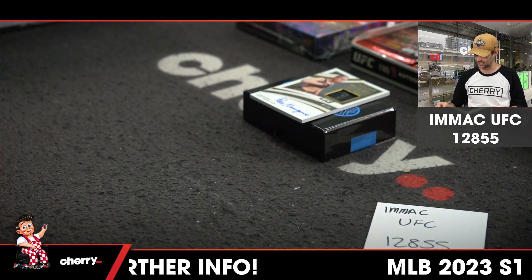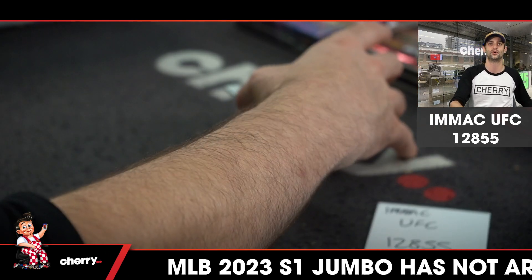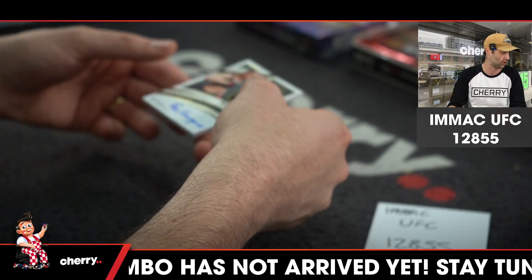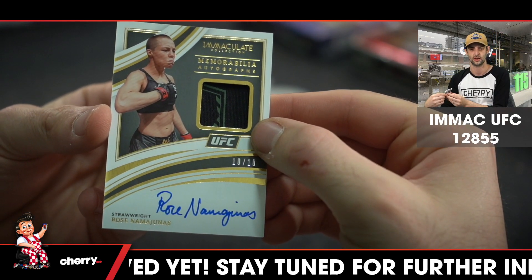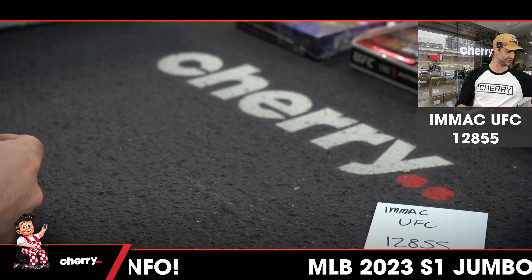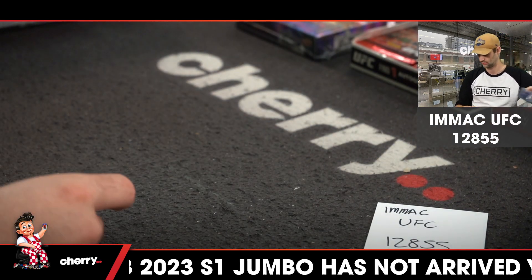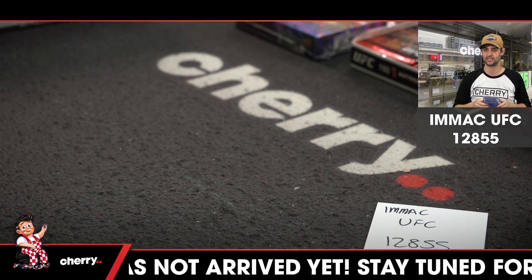Our last card in the box — easily the best card — is for the strawweights in spot four, going the way of Robbie Coleman. You know her as the Thug — Thug Rose, Namajunas. Ten of ten, ten of ten. That's crazy. And that's our UFC breaks for the morning done.